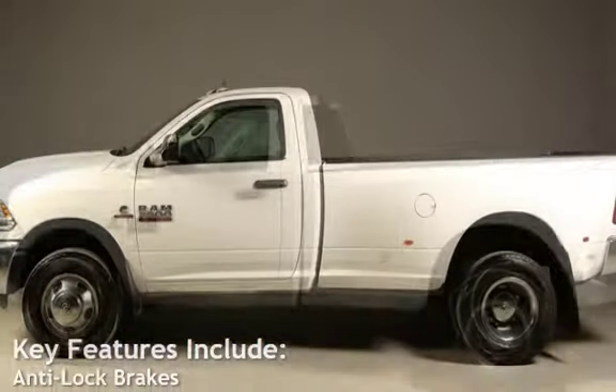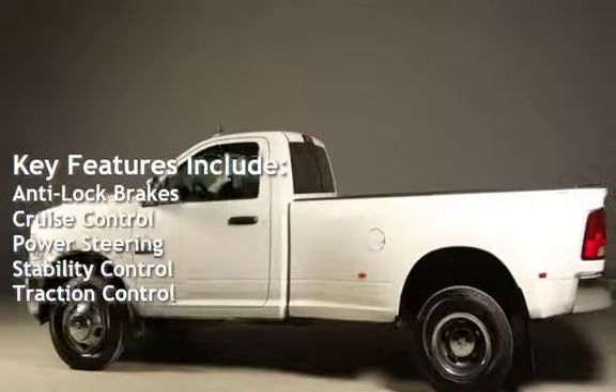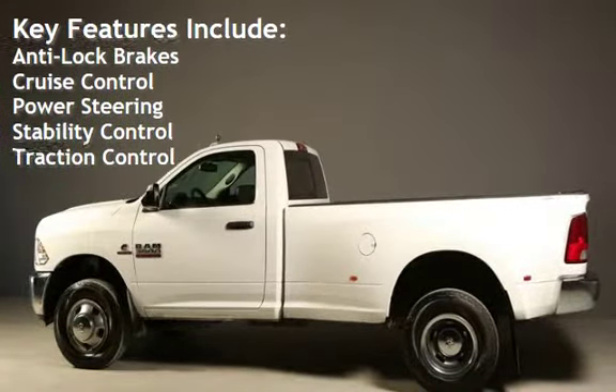Key features include anti-lock brakes, cruise control, power steering, stability control, and traction control.